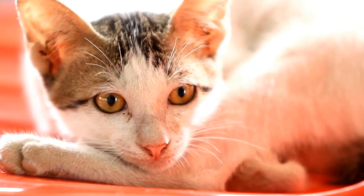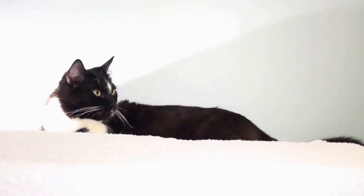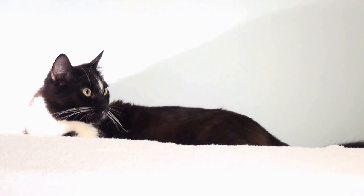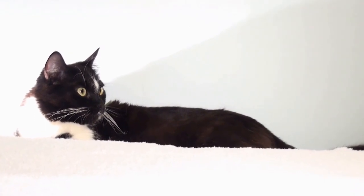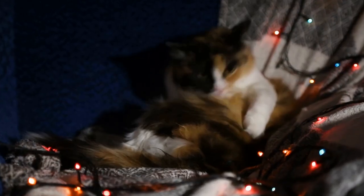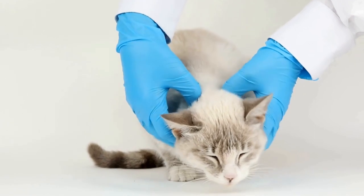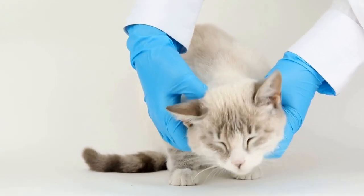Create an Insect-Friendly Environment. To attract insects for your cat's entertainment, you need to create an environment that encourages their presence. Plant flowers and herbs that attract butterflies, bees, and other insects such as lavender, marigold, and catnip. These will not only engage your cat but also contribute to the overall beauty of your outdoor space.